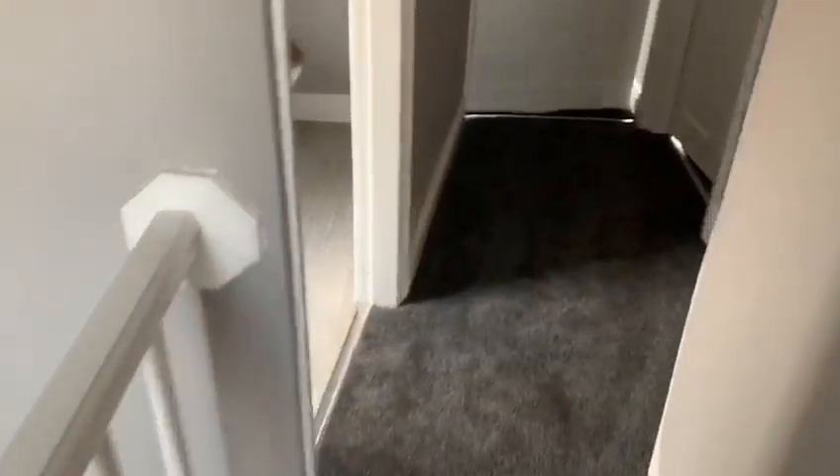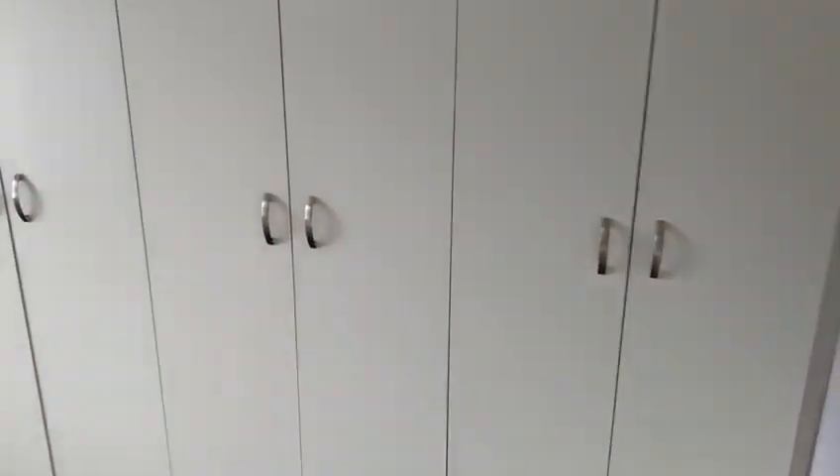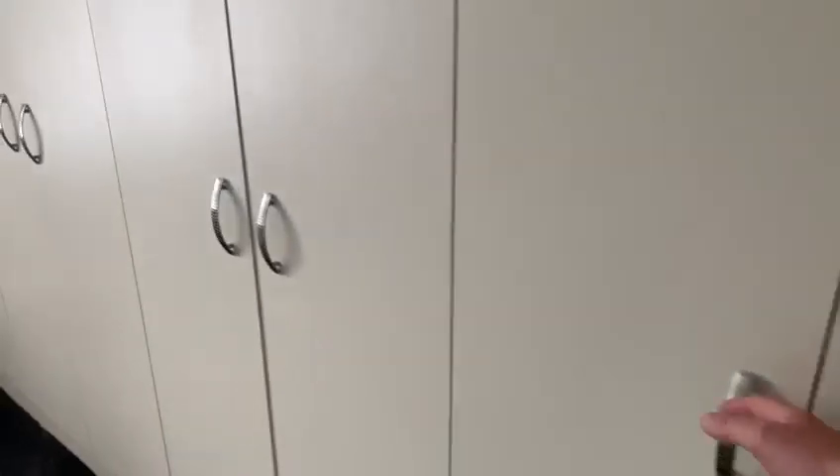The next bedroom is another double, this time to the front. A bit of the space is taken up by the fitted wardrobe, but of course that means you don't need to put any additional furnishings here — you've got plenty of hanging space, shelving, etc. Very useful to have those. Newly fitted carpet in here as well.